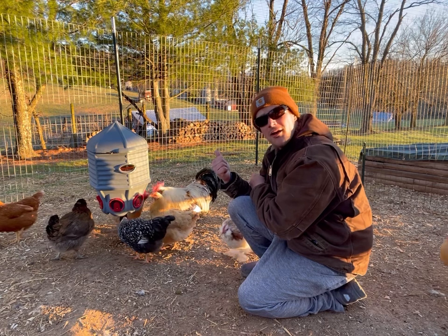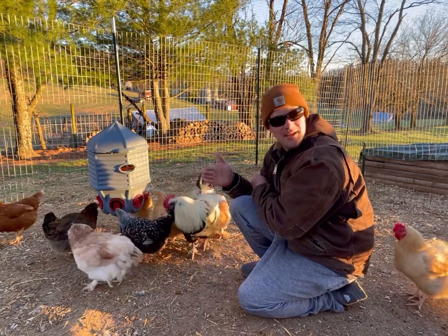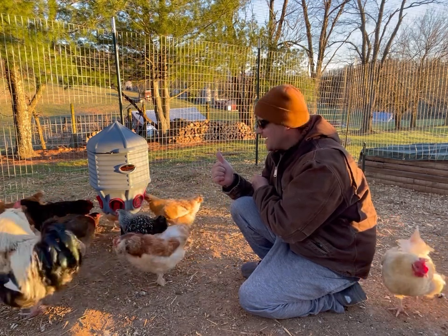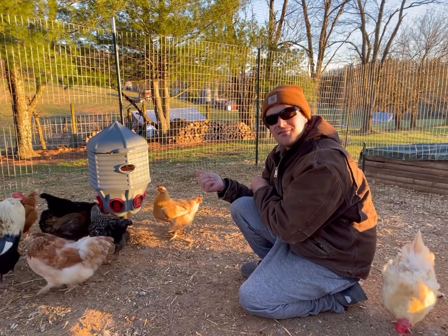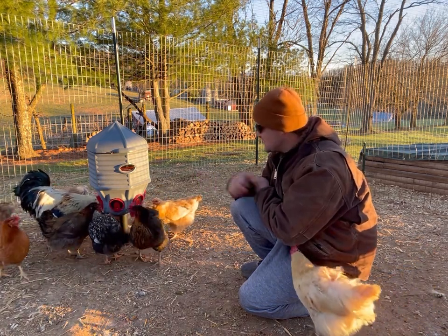These things are made right here in America, in North Carolina. It's a father-daughter team — Tom and Kate — down in North Carolina who came up with this design for their own chickens and now mass produce them.